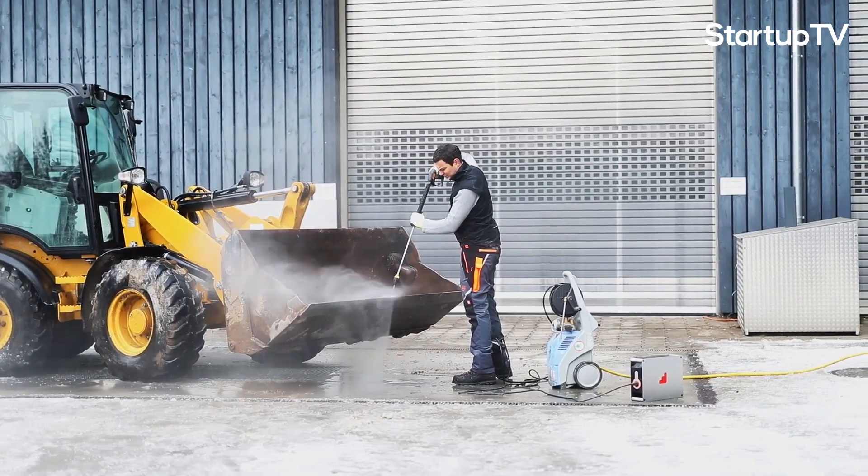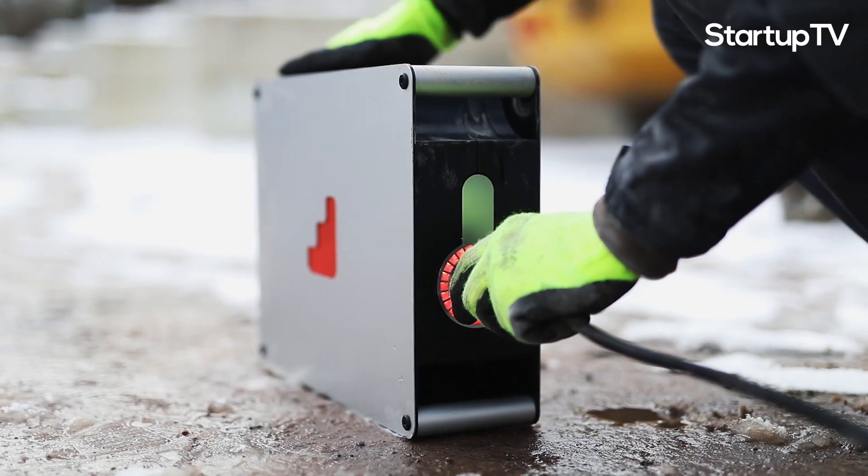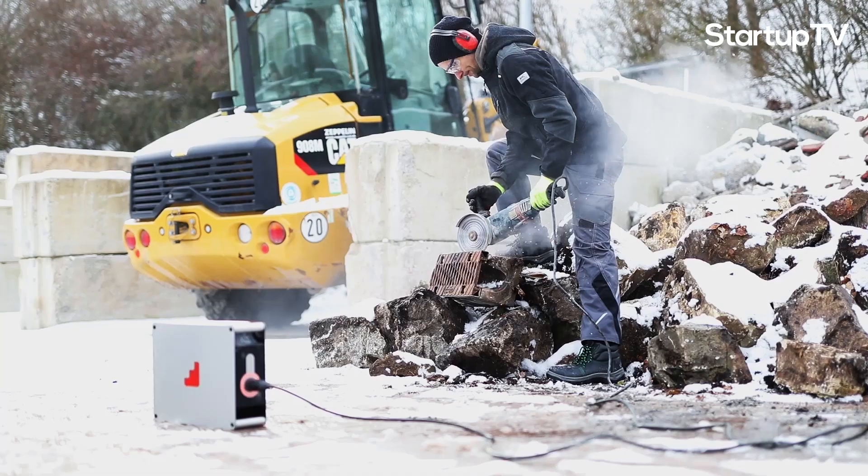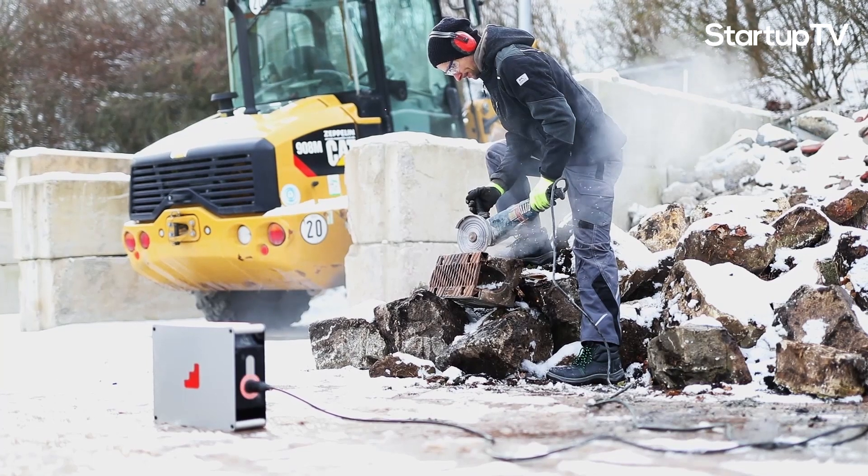The goal of Instagrid is to create the world's most advanced portable power supply. With its modern infrastructure supporting professionals across the globe, this startup believes it's helping to structure the working world of tomorrow.